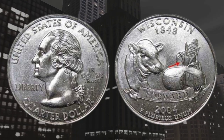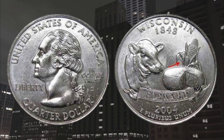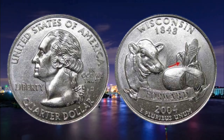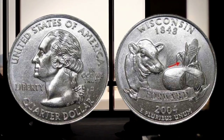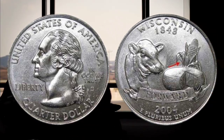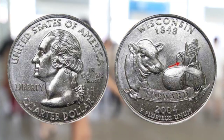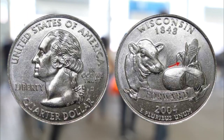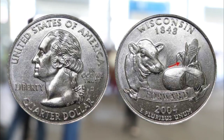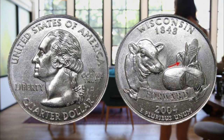The high leaf variety is the more rare of the two and is worth around $100. This variety was discovered in late December 2004 by Robert Ford and the coins made the news with people all over the country searching for them. There were reports of people finding up to hundreds from bank rolls. The auction record for this coin is $6,000 and it sold in Orlando, Florida in January 2020.